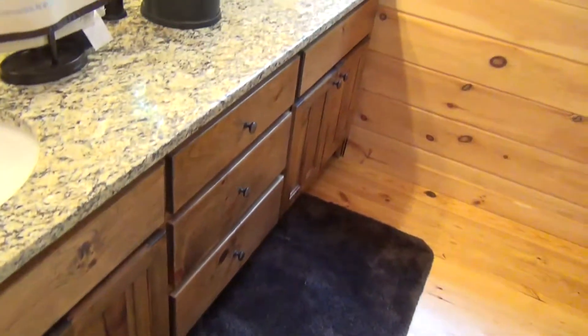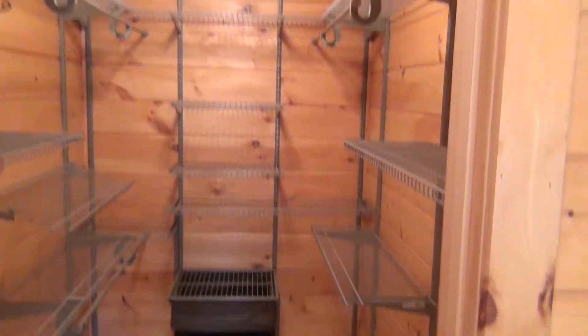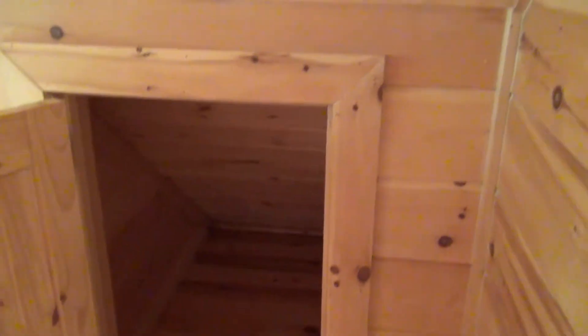Wow, beautiful. And the flooring went into the closet — new flooring in here — as well as into the storage closet too.